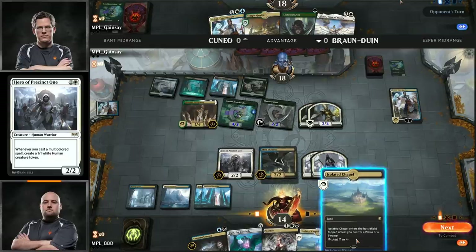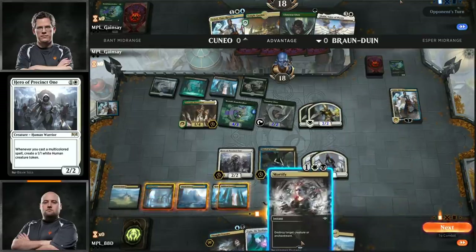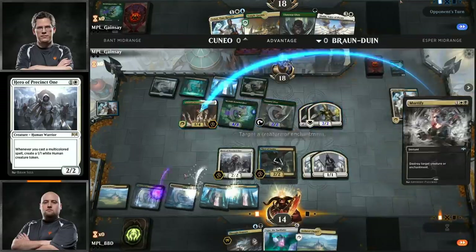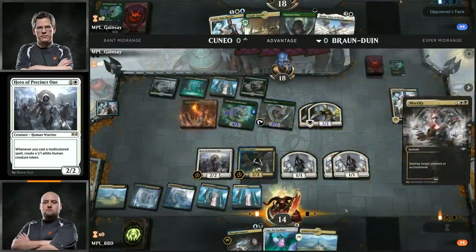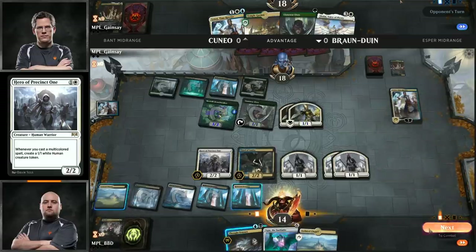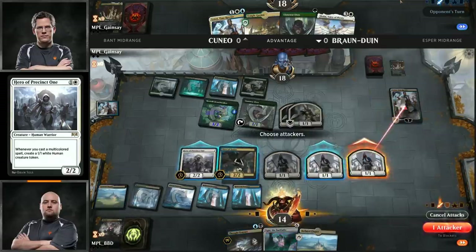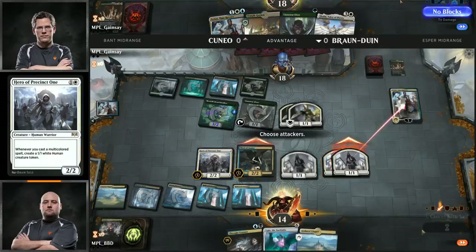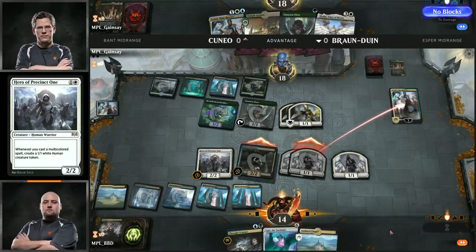He could have gone for Thought Erasure there as well, but he's going for the Thief. The Thief demands an answer, I will say that. Cuneo's going to run out Teferi and bounce that Thief of Sanity — we can't let that get out of hand. Returning the Thief of Sanity to the hand with that Teferi Time Raveler. No attack.